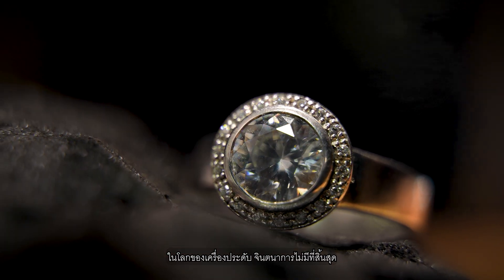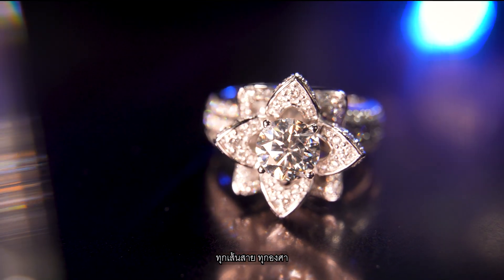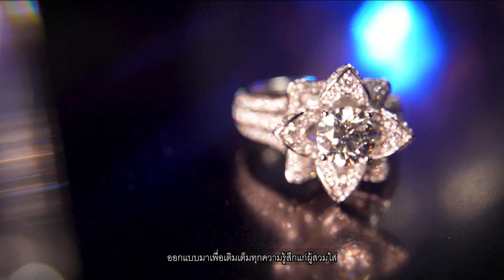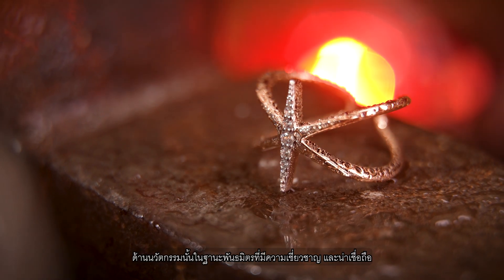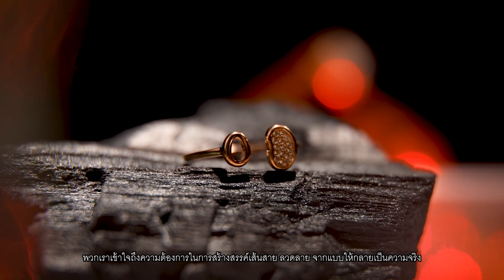In the world of jewelry, imagination sets the only limits. Every line and every curve is crafted to evoke emotions in the wearer. We share the passion as your trusted partner in innovation. We understand the need to turn those designs into reality.